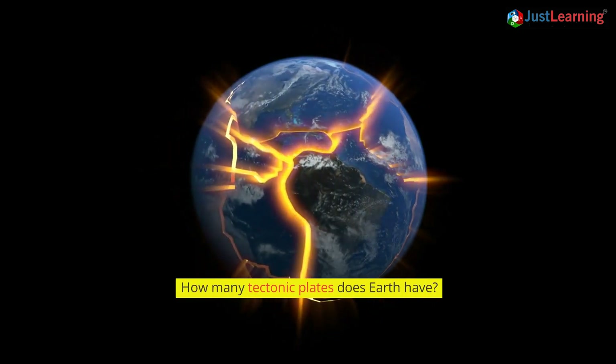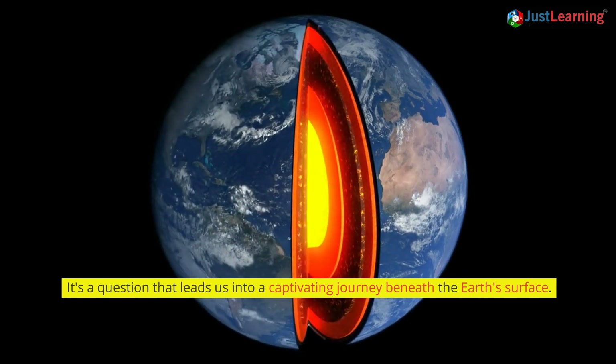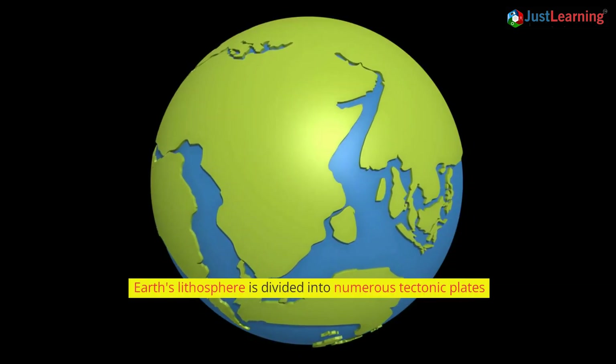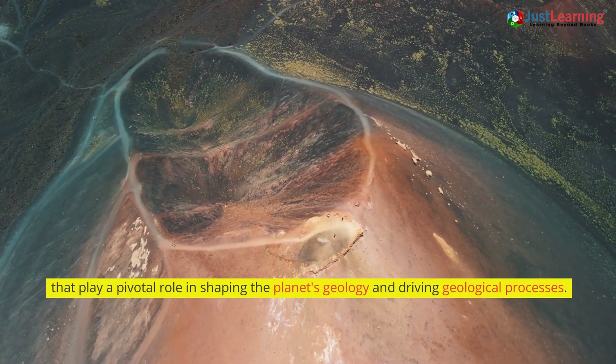How many tectonic plates does Earth have? It's a question that leads us into a captivating journey beneath the Earth's surface. Earth's lithosphere is divided into numerous tectonic plates that play a pivotal role in shaping the planet's geology and driving geological processes.